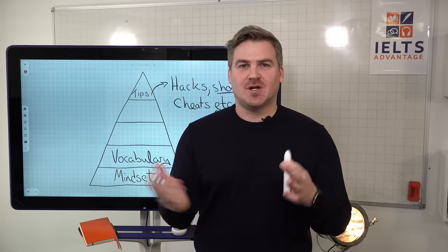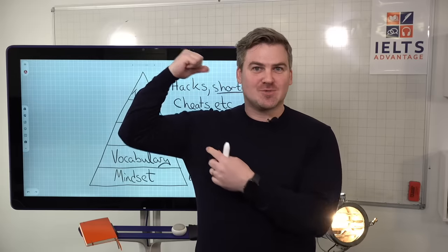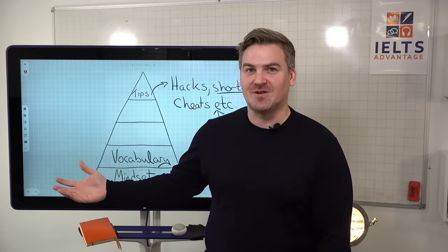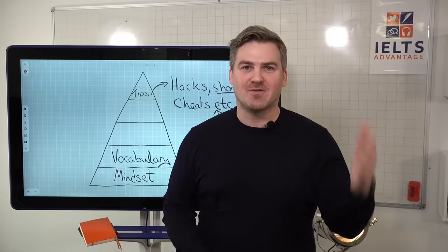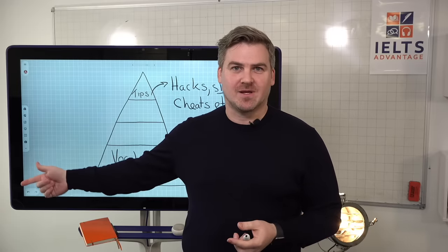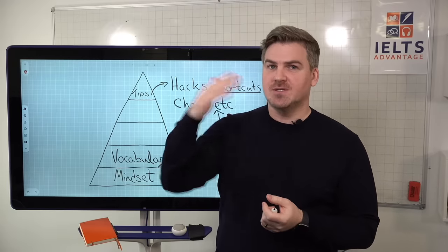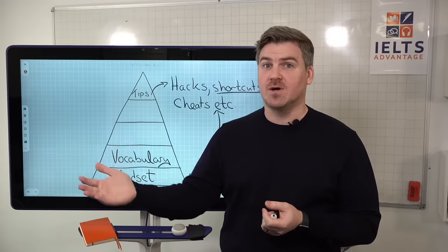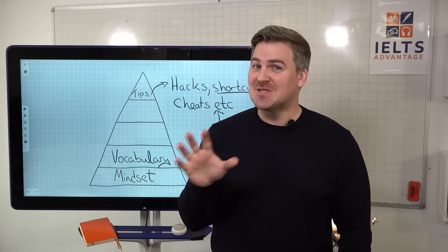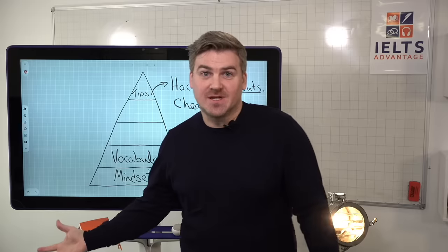Think about anything else you're trying to improve. If you want to lose weight, you can't really quickly lose weight. If you want to get stronger, there's no shortcut — it takes years and years of working out. If you want to run a marathon, you can't go from someone who doesn't run at all to immediately running a marathon. Exactly the same here. You need to have the mindset that yes, you will do it, but it's going to take daily practice, daily work, over a long period of time. The instant solution just does not exist in this context.